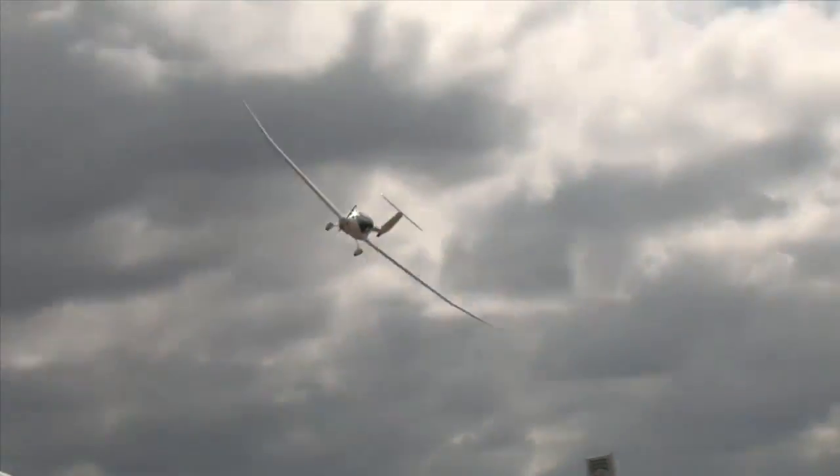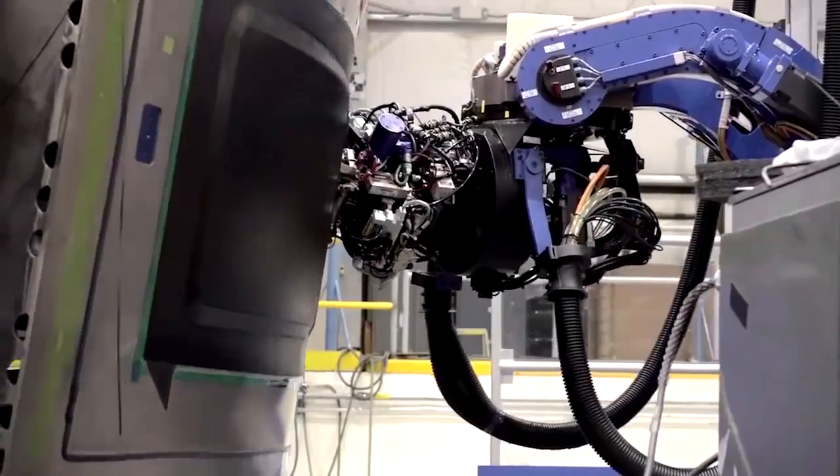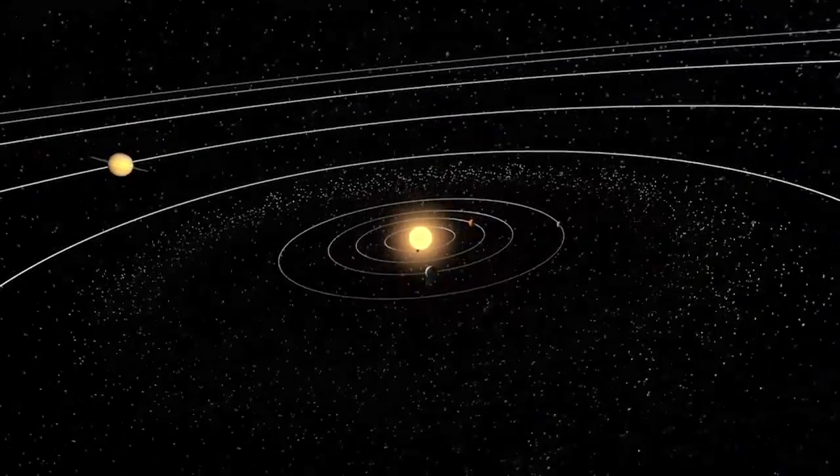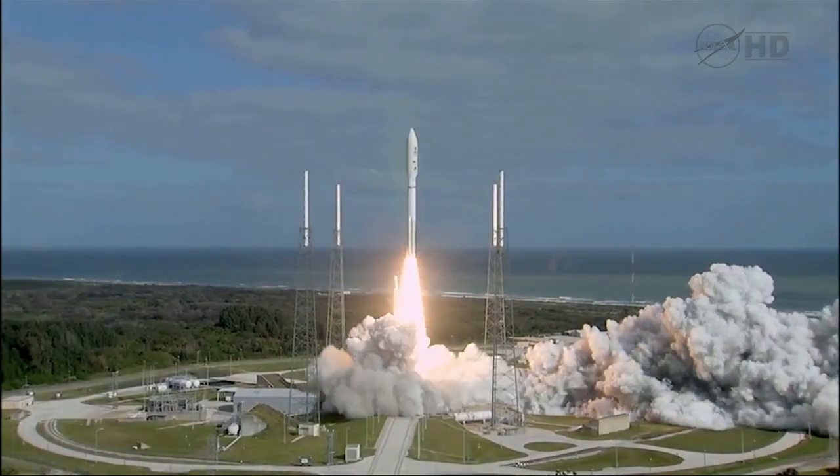We have a competition set up — people will compete to try to win the prize money, and in that competition we're advancing those technologies. As we do space exploration we have many needs, and a lot of these are defined by NASA through what we call our technology roadmap.